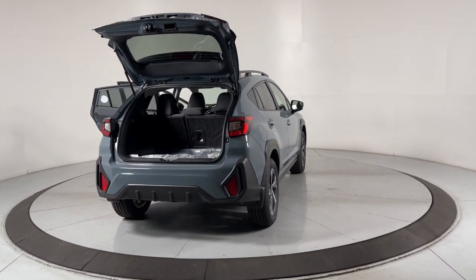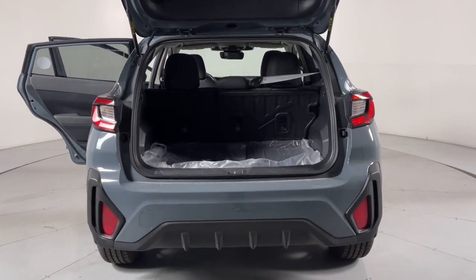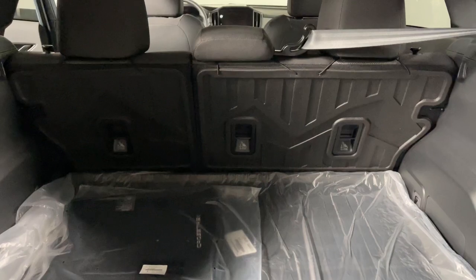Apple CarPlay and/or Android Auto, keyless entry, moonroof, satellite radio, fog lamps, heated mirrors, backup camera, aluminum wheels, electronic stability control, steering wheel audio controls.